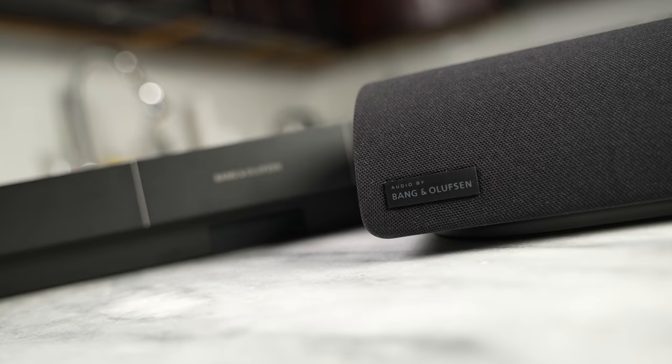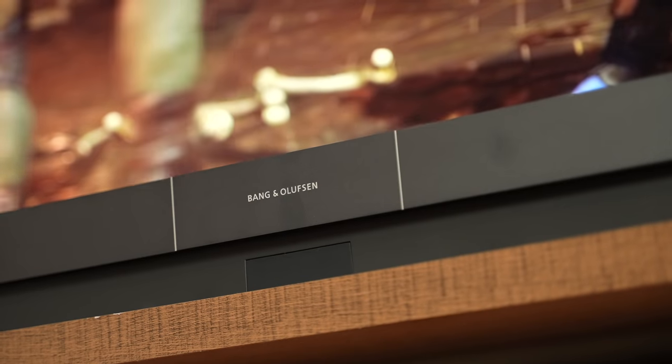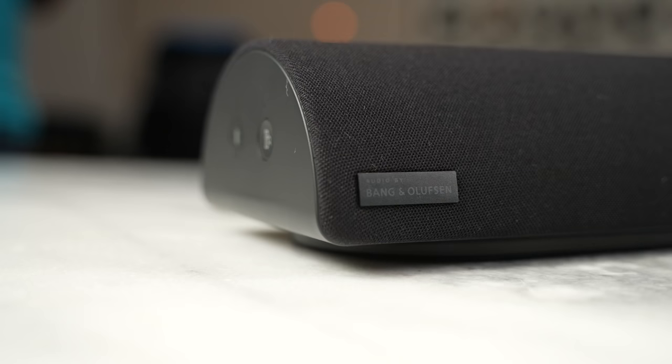Both are built with a Bang & Olufsen partnership, giving you some really premium audio. You know Bang & Olufsen — they make some really good sound in terms of headphones and speakers, and that's what you're gonna find in here.